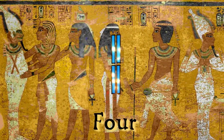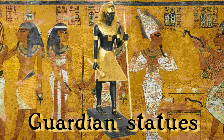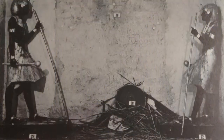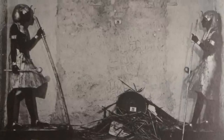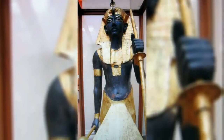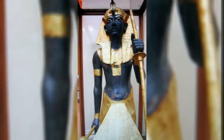Number 4 on our list of interesting artefacts are the Guardian Statues. This pair of life-size statues were found on either side of the sealed entrance to Tutankhamun's burial chamber. They depict the boy king himself. It is thought that the dark wood chosen for their flesh symbolises the rich, fertile black silt of the Nile.